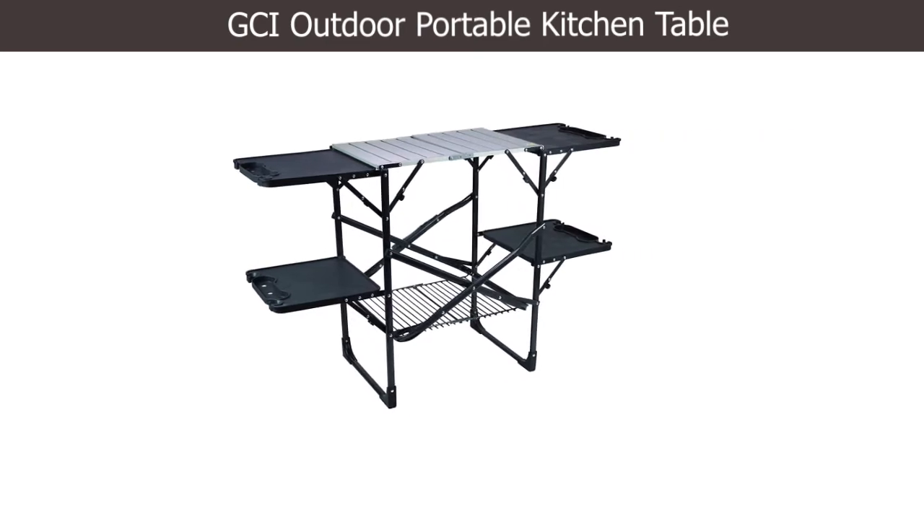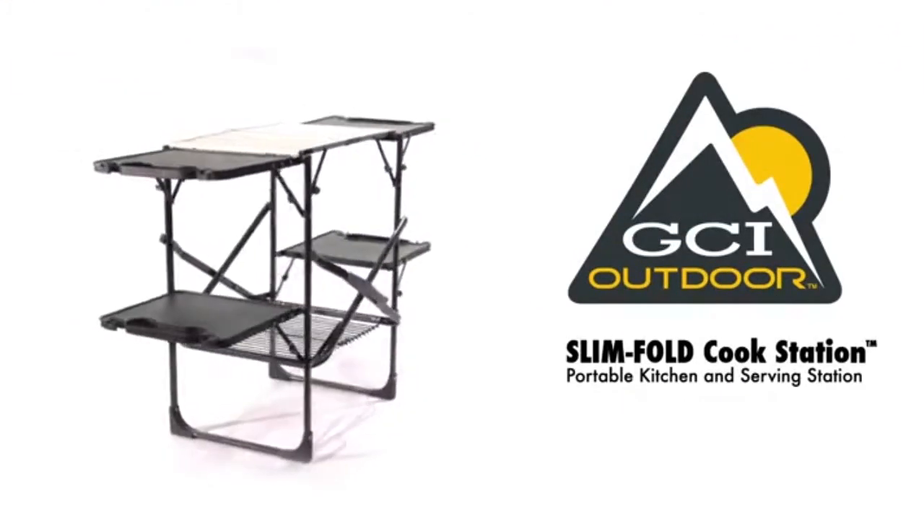Number 2: GCI Outdoor Portable Kitchen Table. The cook station can be set up and packed away immediately with its tool-free one-piece design.